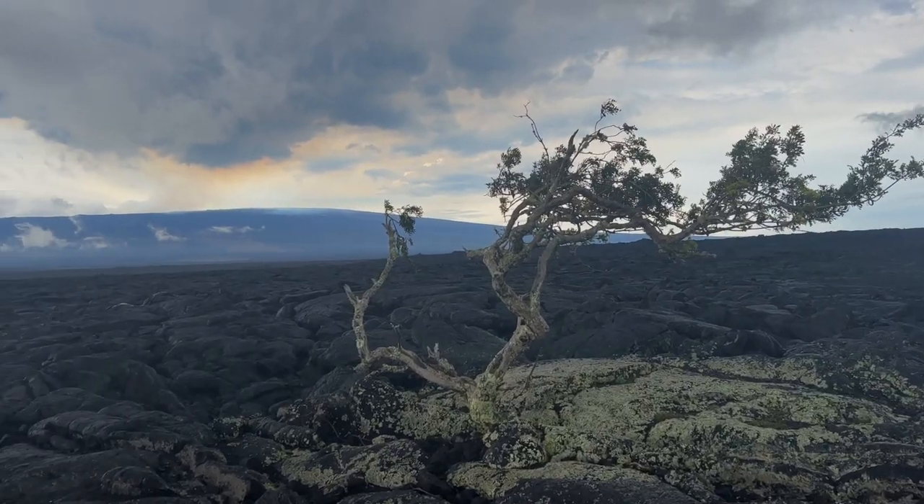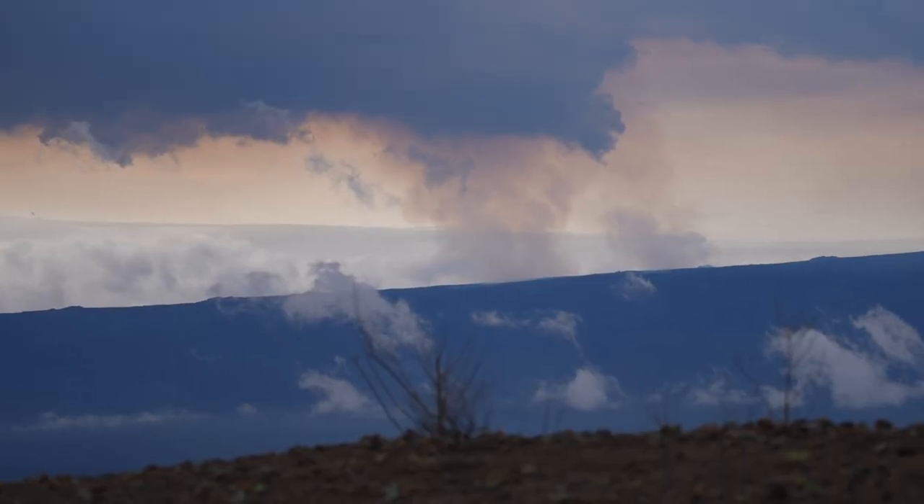Eric and I are standing right now on the lava flow that was actually created in 1984 — the last time Mauna Loa went off. Behind us you can't see the live lava; it's not showing, but you can see the smoke coming off of it.